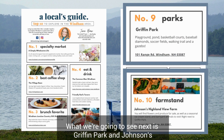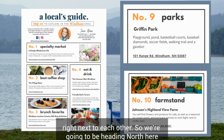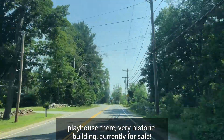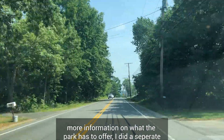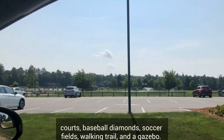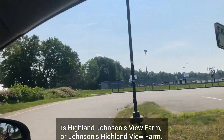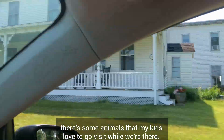What we're going to see next is Griffin Park and Johnson's Highland View Farm, both located at 101 Range Road right next to each other. We're heading north on Range Road. Griffin Park is on the right — it has a playground, a pond, basketball courts, baseball diamonds, soccer fields, a walking trail, and a gazebo, and I did a separate video covering it in detail. Right next to it is Johnson's Highland View Farm, which has a farm stand, an ice cream stand, and some animals that my kids love to visit.